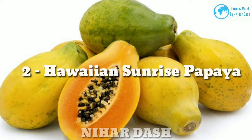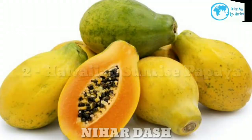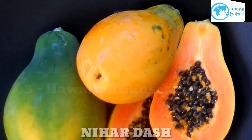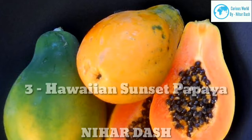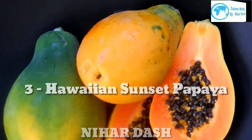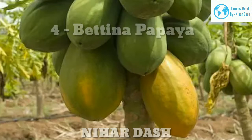Three: Hawaiian Sunset Papaya. Sunset papaya is a dwarf variety originated at the University of Hawaii. It features orange-red skin and flesh. The fruit has a smaller size than Sunrise papaya and has a uniform color and shape with a longer shelf life.